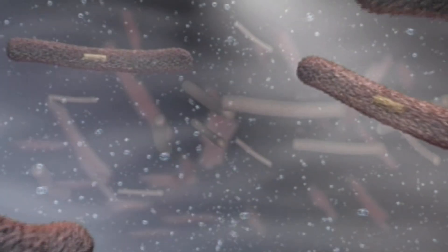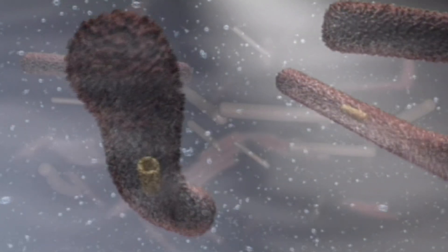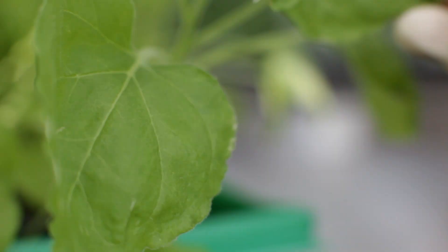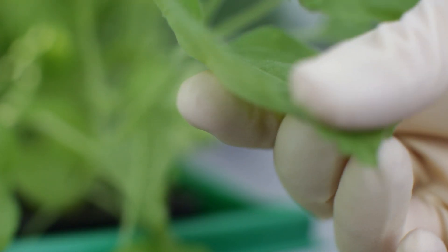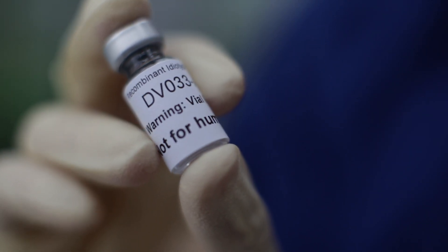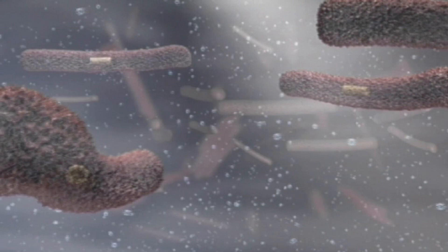This cartoon animation produced by Bayer and Icon Genetics in Germany visualizes a medical first: the use of tobacco leaves as delivery systems to treat follicular lymphoma. The goal is to create a patient-specific vaccine that activates the patient's own immune system, allowing malignant cells to be targeted and destroyed.